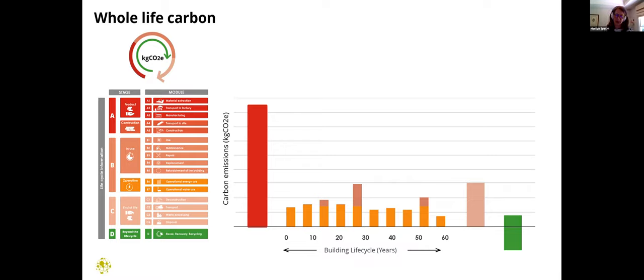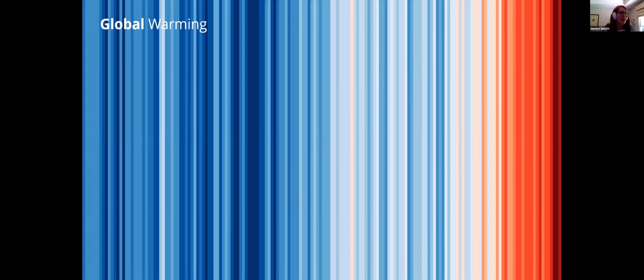Over half of carbon emissions will come from embodied carbon over the next few decades — certainly a call to action to keep thinking about embodied carbon even in a net zero energy building. This color scale represents annual global temperatures from 1850 to 2017, and IPCC recently reported that we need to reduce carbon emissions by 80% within nine years — by 2030 — to meet our two degrees Celsius target. So the urgency is real.